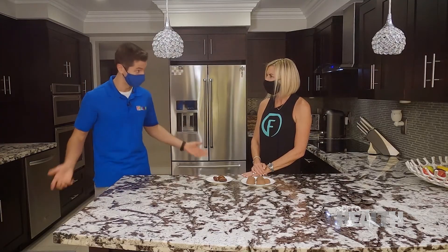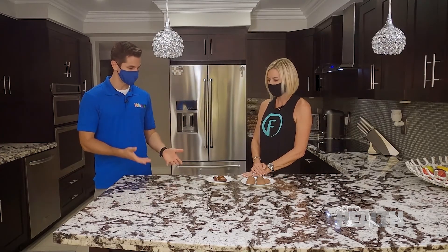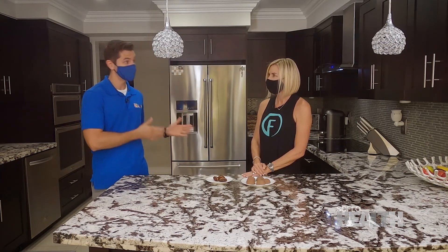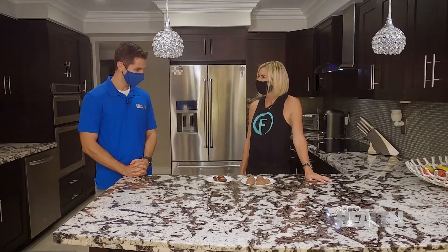Deidre, thank you so much for having us in your home today and sharing so much knowledge with us regarding how to take care of ourselves — carb cycling, using them to our advantage. Thank you so much for having me. This was fun.